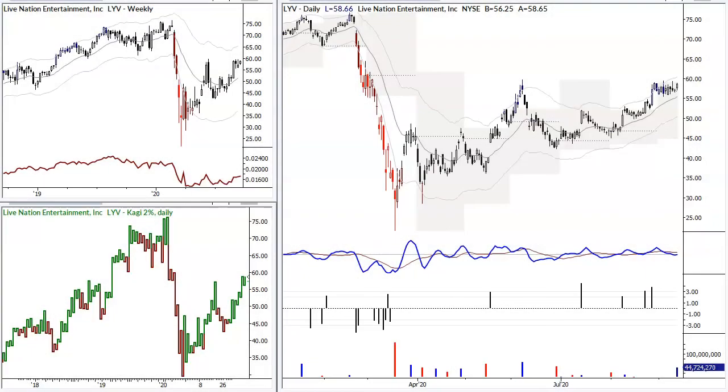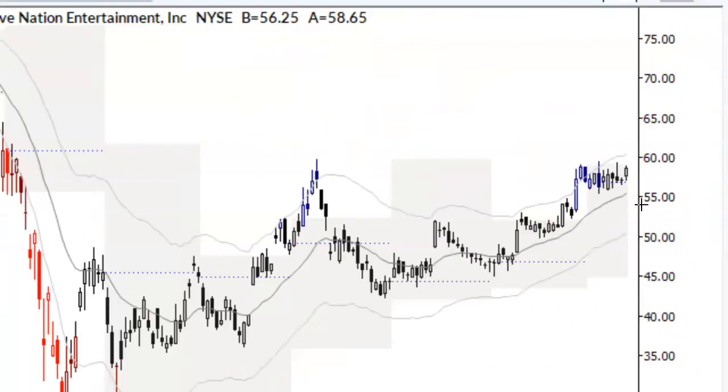Hello, I'm Adam from Market Life here with a free video for September 15, 2020. We are looking at a trade setup here, buying Live Nation, ticker LYV.